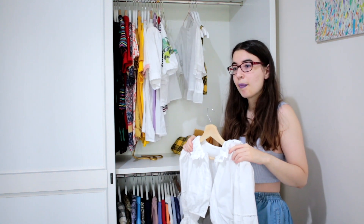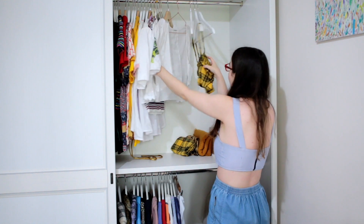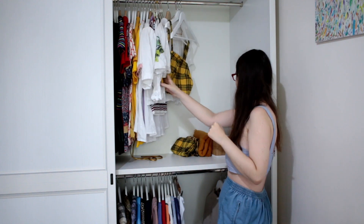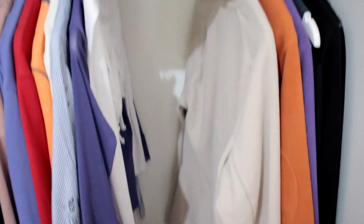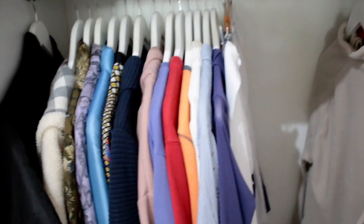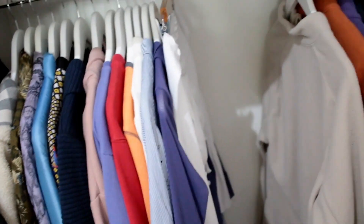Then I also have this one, also from that thrift store I don't usually frequent, and also these. This one is also a bit big. Here I have my sporty things — leggings and some jackets, sweaters, hoodies, blouses.